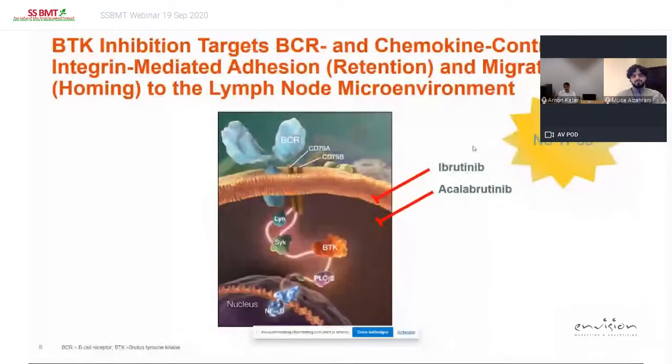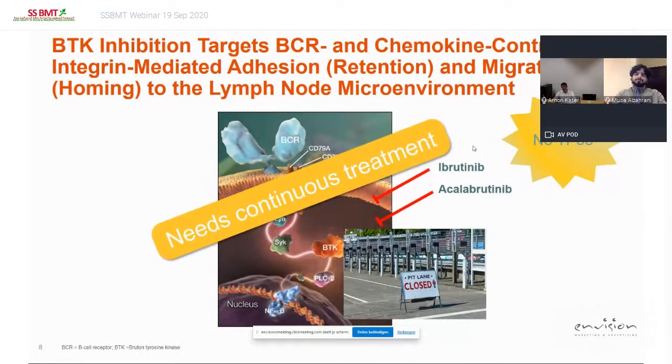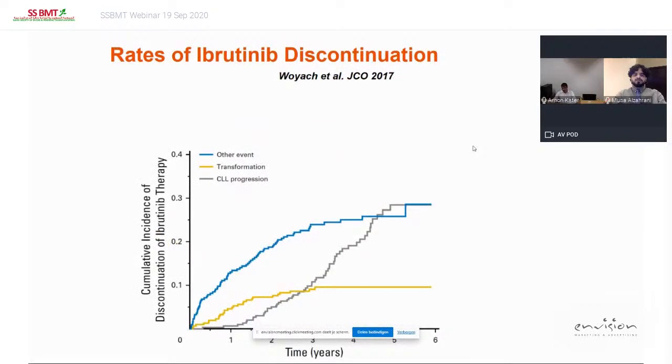The finding that inhibition of migration and adhesion in the lymph node compartment led to the development of very powerful drugs called B cell receptor inhibitors — like BTK inhibitors ibrutinib and acalabrutinib, or PI3K-delta inhibitor idelalisib. What these drugs actually do is close the pit lane so the cells cannot go back there, and very importantly this has nothing to do with p53 — the effect is independent of TP53. Since you inhibit the cells from going into the pit lane but don't kill them, you need very long continuous treatment, and although the toxicity of these drugs is much milder than chemotherapy, it still creates the problem of relapse if stopped.